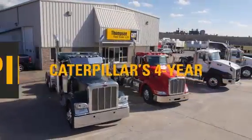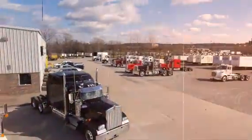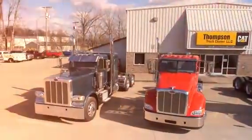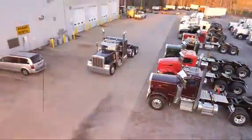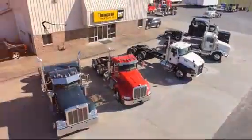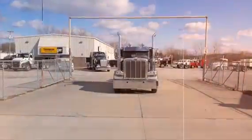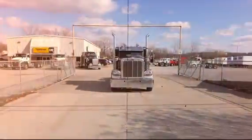And it's all backed by Caterpillar's four-year unlimited mileage warranty on the engine, clutch, and transmission. Thompson Truck Center is your solution provider — backed with a warranty and a family name. We do it every day. That's the Thompson Advantage.